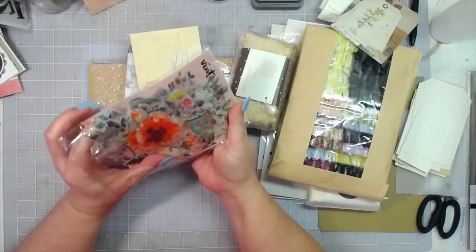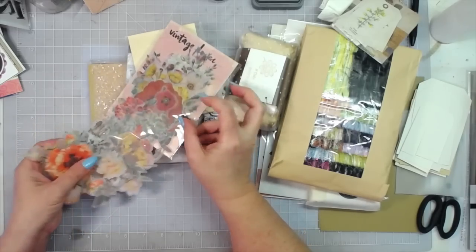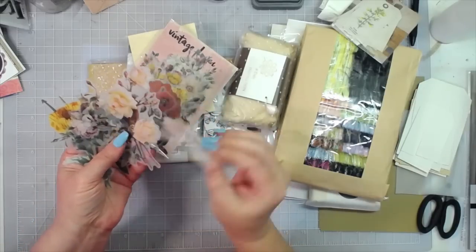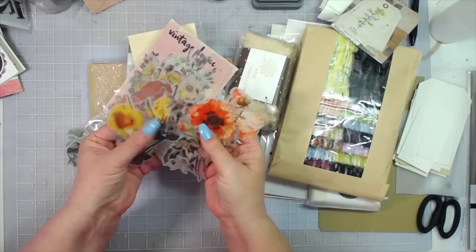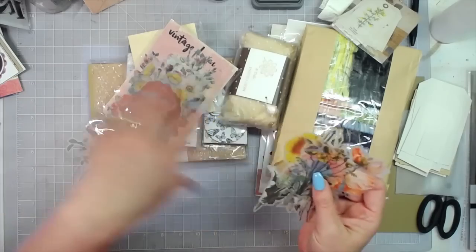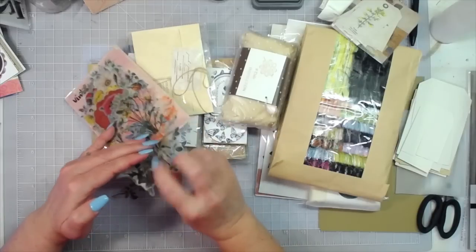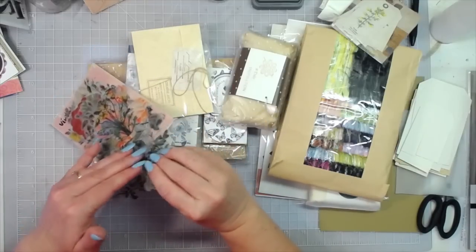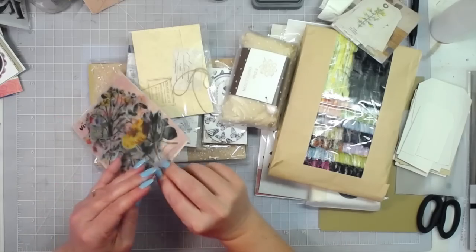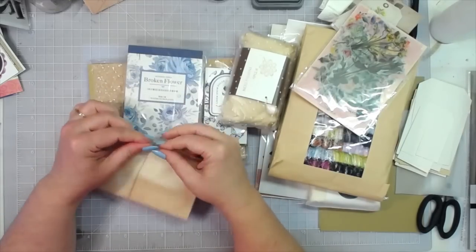Some vintage flower stickers — I won't get all of them out, but look at those, how pretty! They are kiss-cut and they've got adhesive on the back — they're vellum stickers. Those are gorgeous. I'll have an affiliate link that goes to everything that came in my two boxes; it'll take you to my dashboard so you can find my treasure trove and shop it. It'll have pictures of everything in that link.